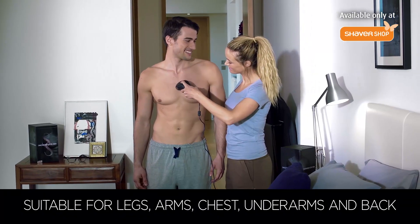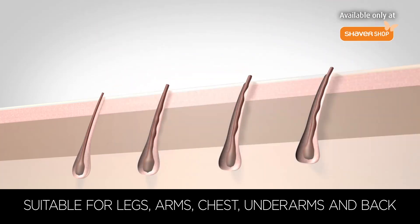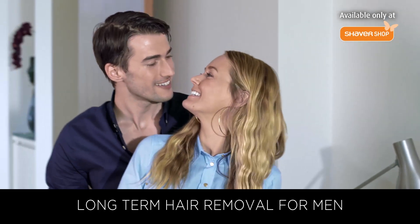IPL technology sends a burst of intense pulse light through the skin, reducing hair growth long term for convenient long term hair reduction. Leaving you confident and smoother to touch.